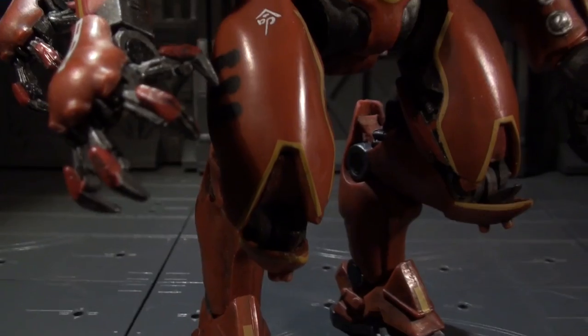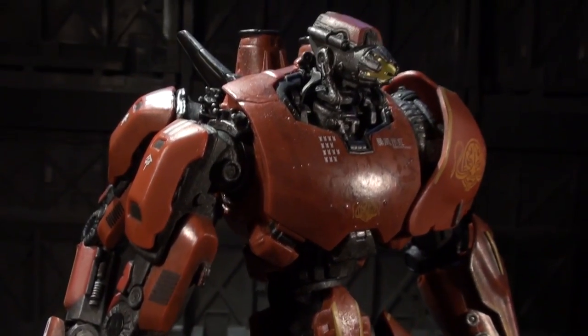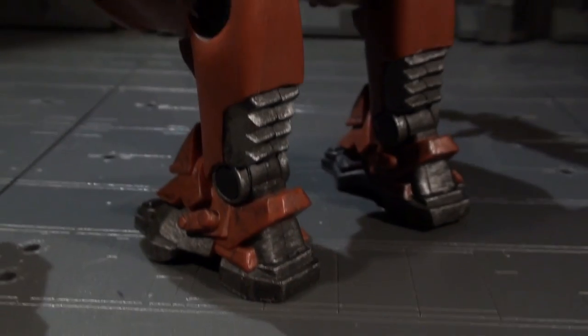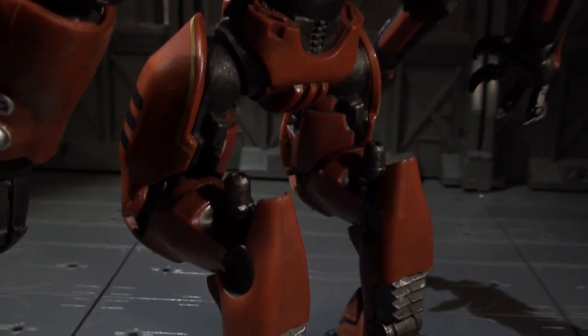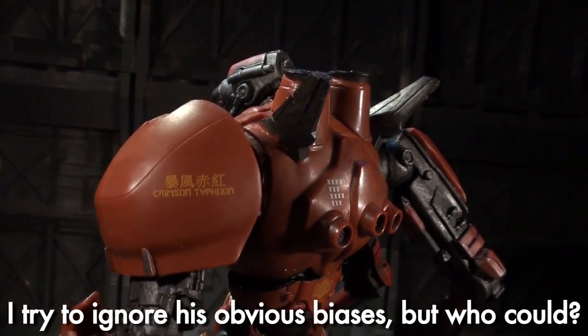The Red Whirlwind's digitally sourced sculpt comes off looking way more dynamic and way less squished than Gypsy Danger's. Perhaps it's thanks to the different design aesthetic, but this figure just looks more oomfy and chiseled than its American counterpart.